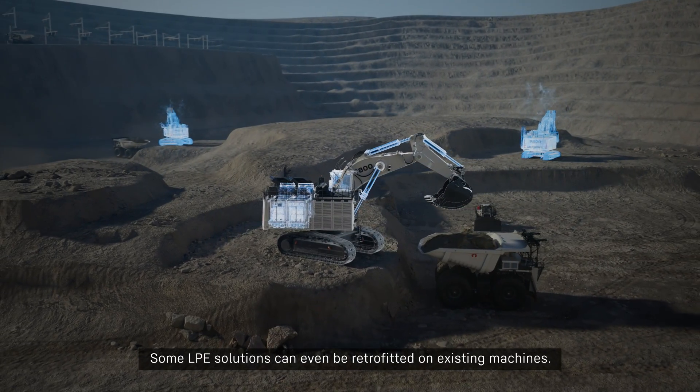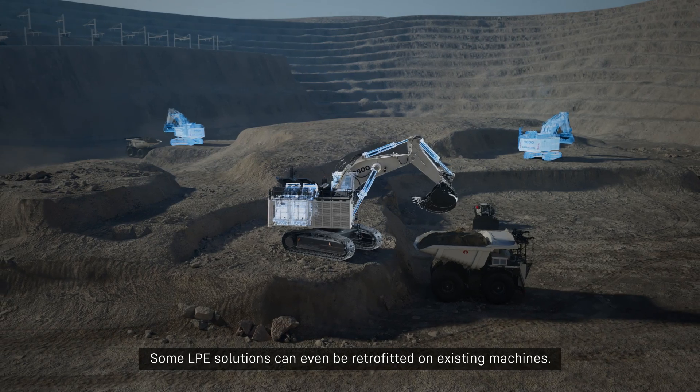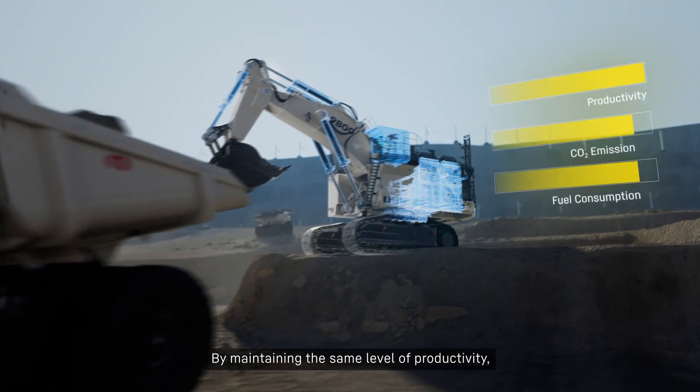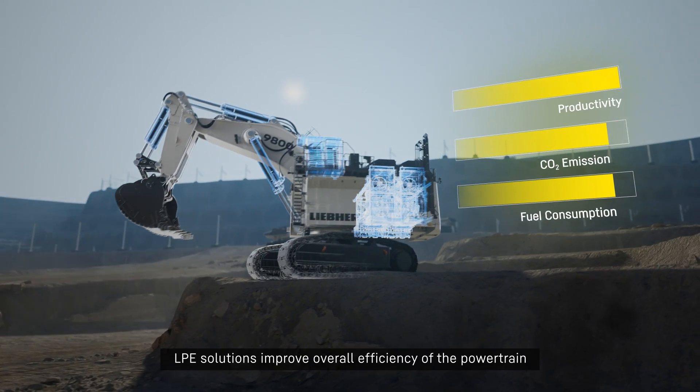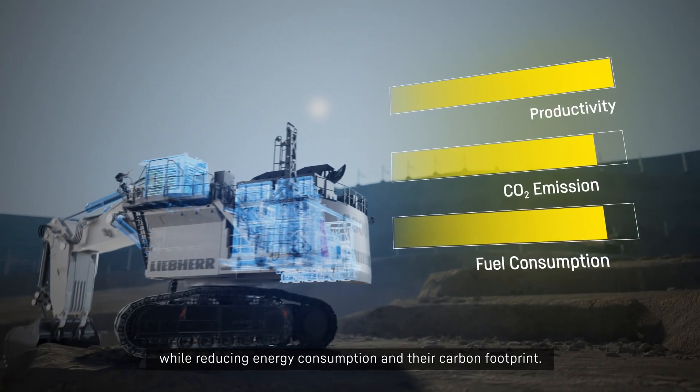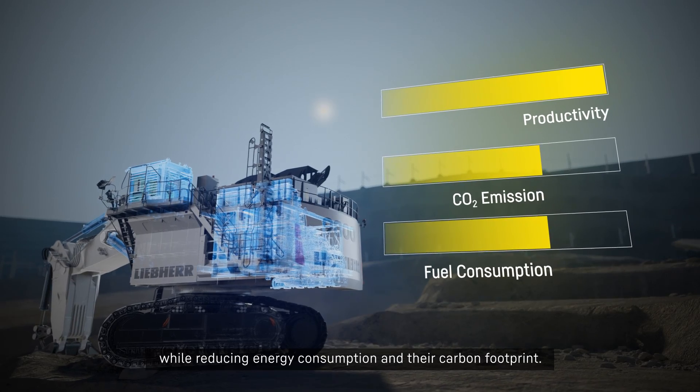Some LPE solutions can even be retrofitted on existing machines. By maintaining the same level of productivity, LPE solutions improve overall efficiency of the powertrain while reducing energy consumption and the carbon footprint.